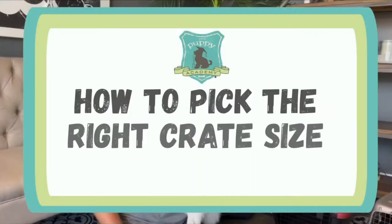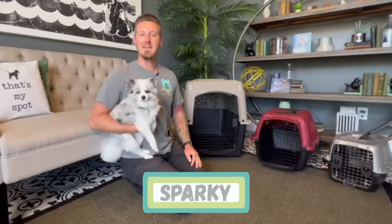This is how to pick the right crate size for your puppy. When it comes to picking out your crate, size really does matter.